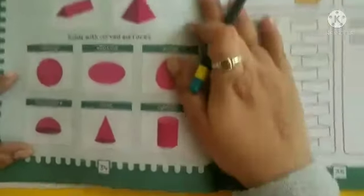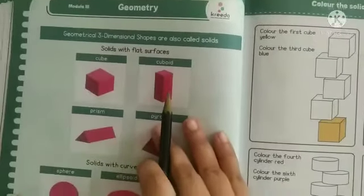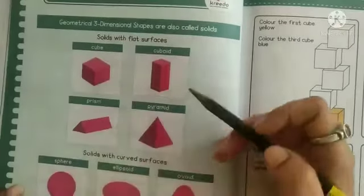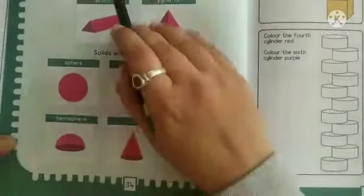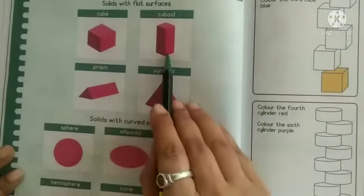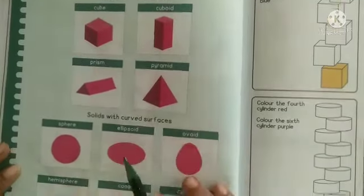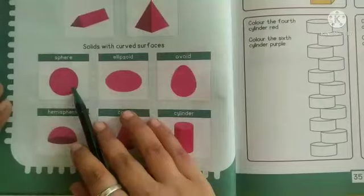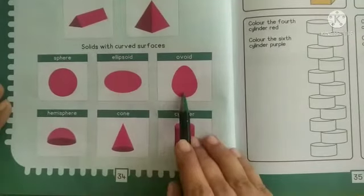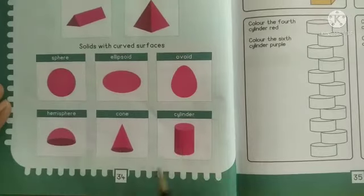Move to the next page, page number 34. Module three: Geometry. Here they have given solids. This is cube, cuboid, prism, pyramid, sphere, ellipsoid, ovoid, hemisphere, cone, cylinder.